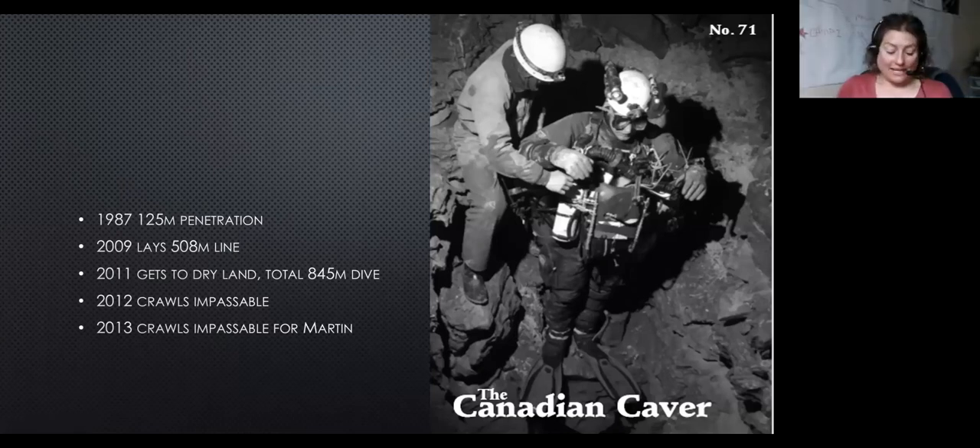So the sump was found back in the early 70s, and it was first dived in the late 80s. They got about 125 meters penetration, and then it sat there as a really good lead, but they were open-circuit divers and didn't really have the means to take it any further.